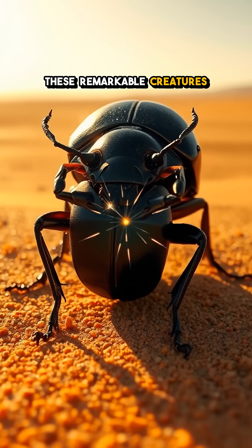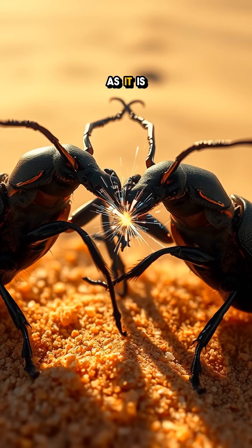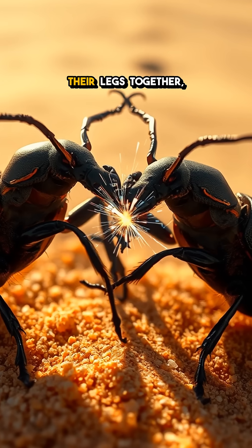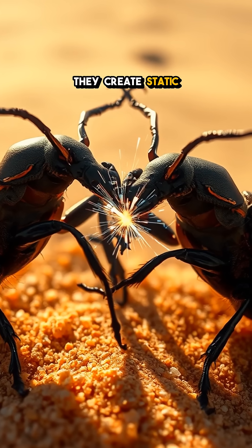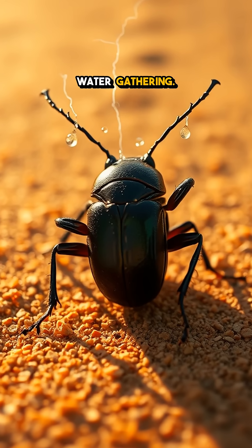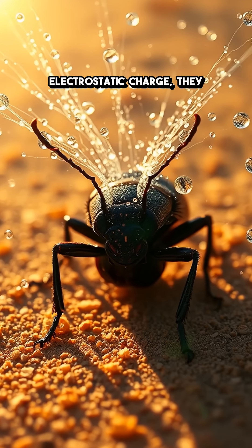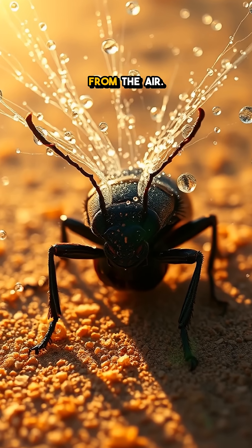These remarkable creatures have perfected a unique survival strategy that's as fascinating as it is effective. When they rub their legs together, they create static electricity — a phenomenon many of us are familiar with, but hardly a tribute to water gathering. By generating this electrostatic charge, they can literally pull in water droplets from the air.